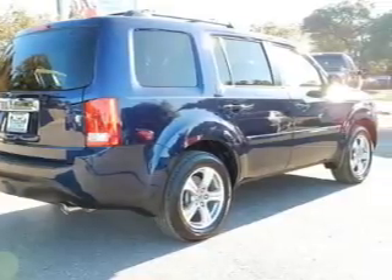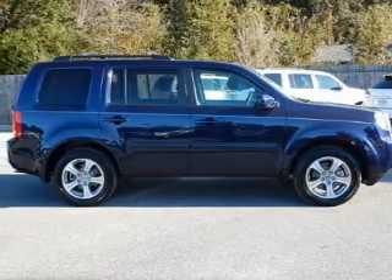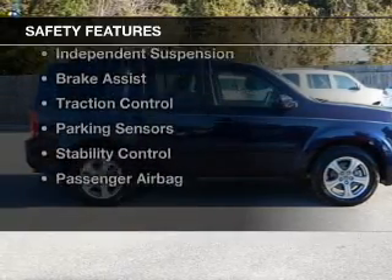Additional features include a digital audio input, steering wheel controls, aluminum rims, and dual temperature control.